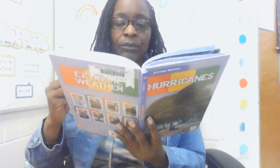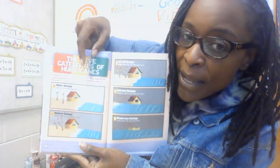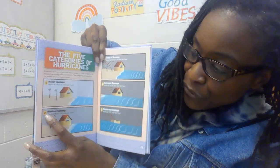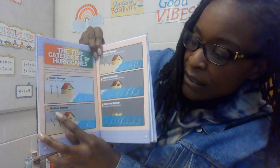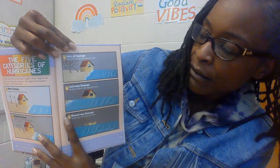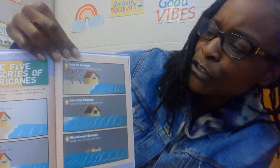The five categories of hurricanes. Scientists rank each hurricane into a category that tells people how strong it is, based on wind power. Category 1 is minor damage, with winds from 74 to 95 miles per hour. Category 2 is medium damage, with winds of 96 to 110 miles per hour. Category 3 has lots of damage, with winds of 111 to 129 miles per hour.